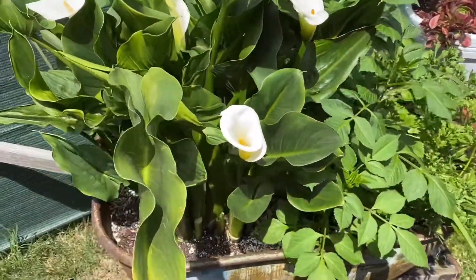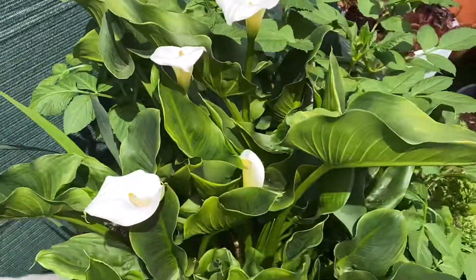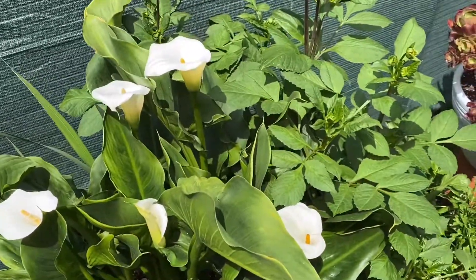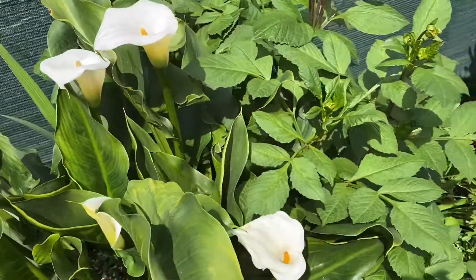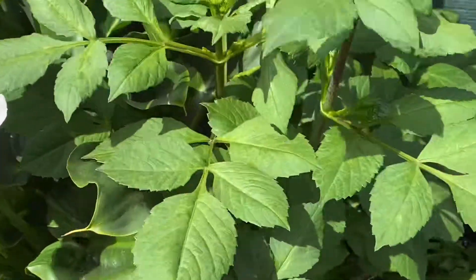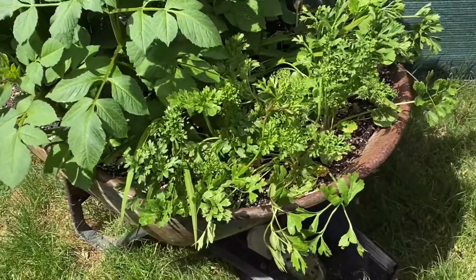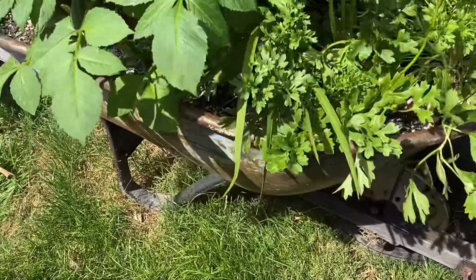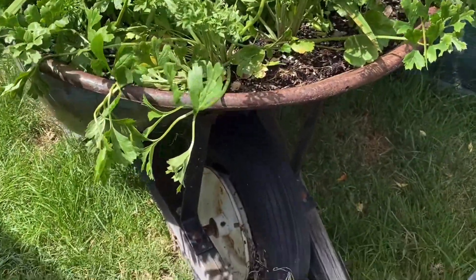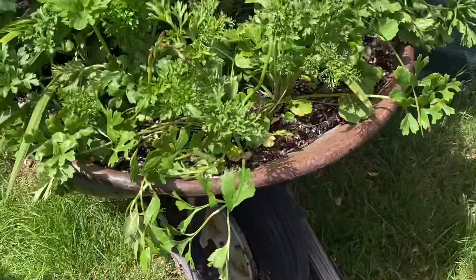Miren la diferencia, ya la limpié. ¿A poco no se mira hermosa con estas flores blancas? Todo pintó blanco, pero esta no la quise pintar — me encanta cómo ya tiene el color oxidado. La llanta ponchada, pero si la tengo que limpiar. No se mira aquí, pero bueno, así está.